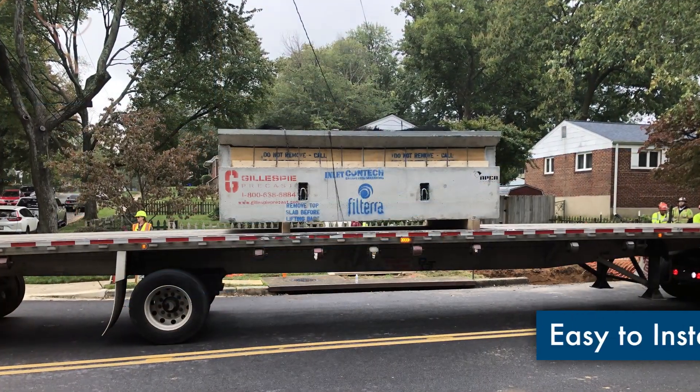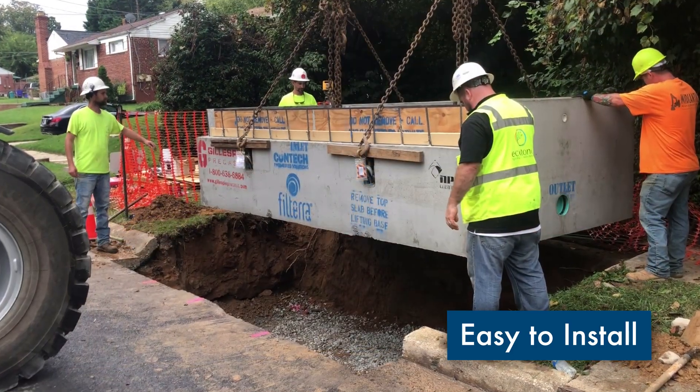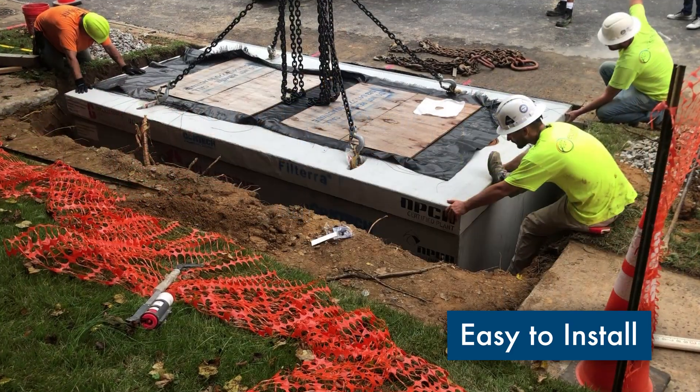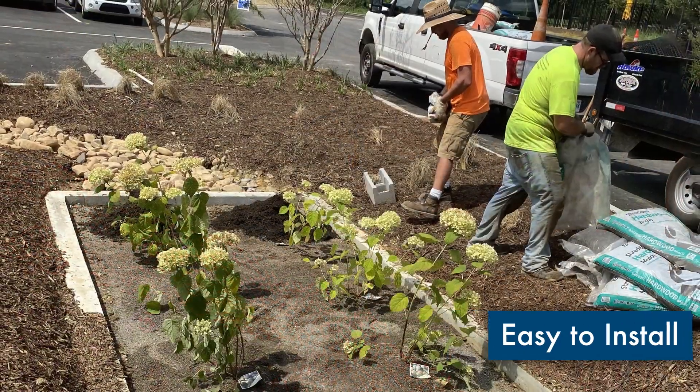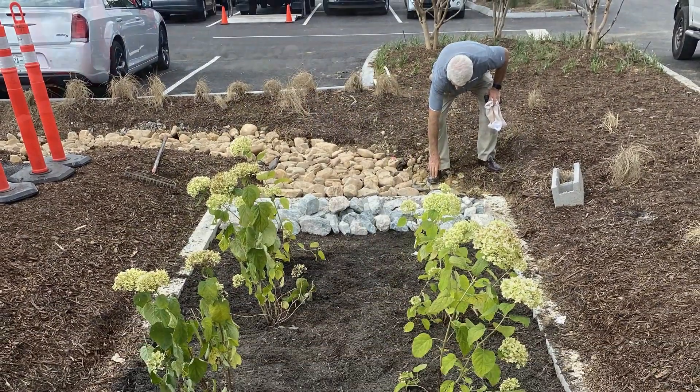The Filtera system is easy to install, with most sizes delivered complete, ready-to-set in place, with internal components protected from construction runoff. Activation is performed or supervised by Contex-certified providers to ensure effective performance from the start.